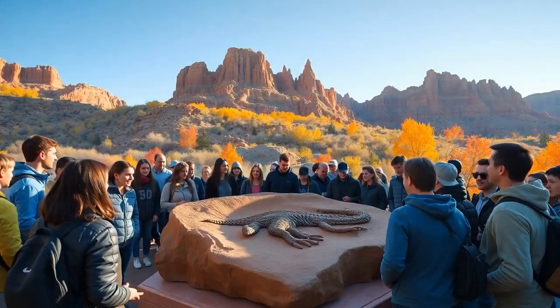Let's switch gears to vibe with Vernal's culture. The outdoor lifestyle is huge here. You'll find a community deeply connected to its roots, and of course, its fascination with dinosaurs.